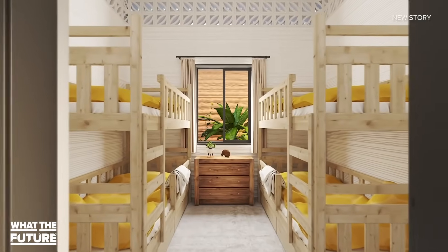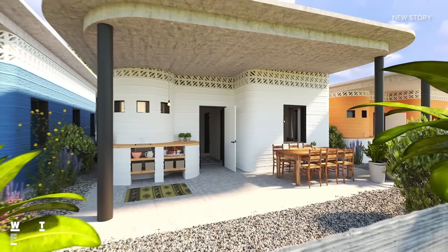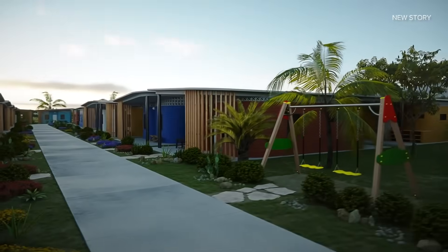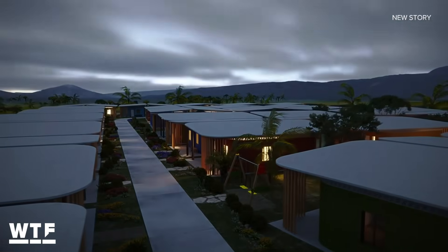Beyond the obvious terrestrial need for more affordable housing, ICON is also one of a handful of companies currently in talks with NASA about potentially designing 3D printers to build structures on the Moon and Mars.